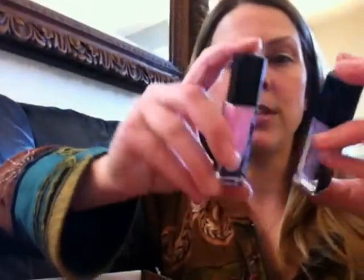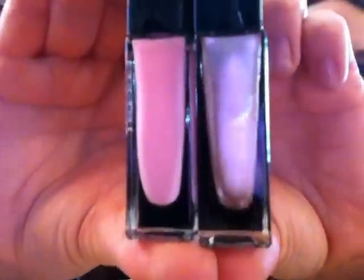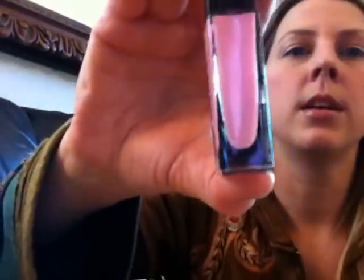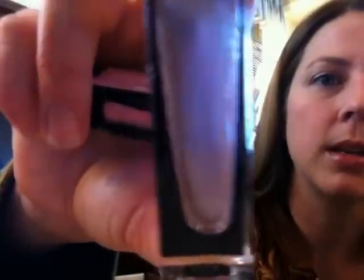So the first two colors are two pinks. One is just like a creamy pink — this is Carrie, and that's from the Bombshell line. And from American Beauty is Maria. This is a really pretty color; it's really like pearly pink. There's like a pearlescence to it.